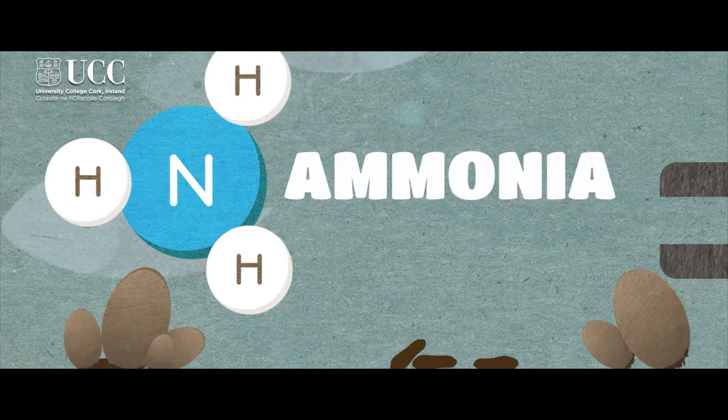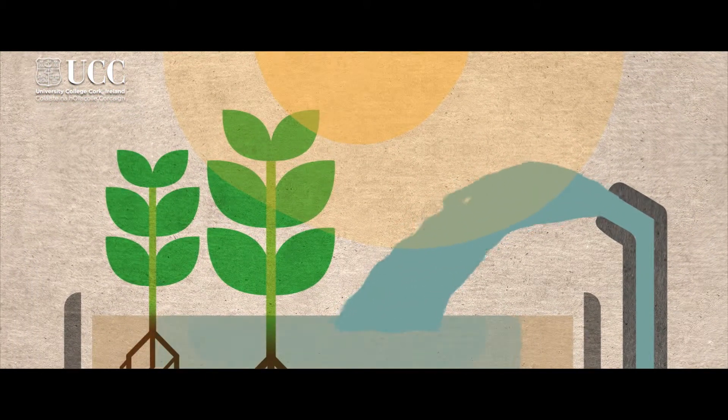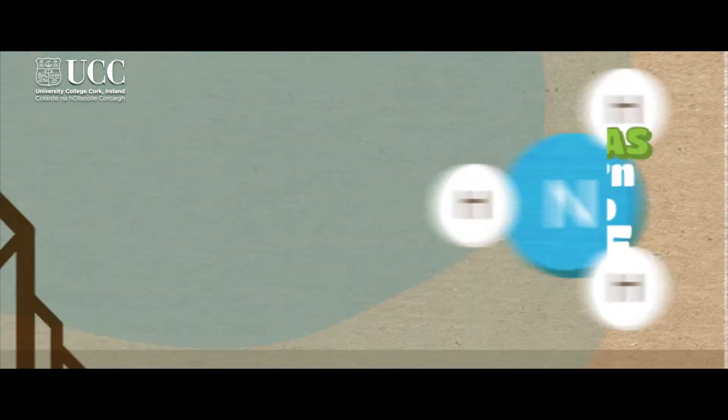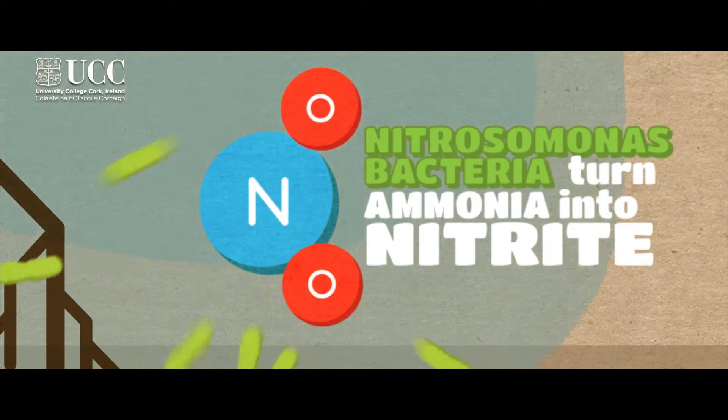There's a big push at the moment to make aquaculture and any industry more sustainable. In the past, aquaculture has relied quite heavily on external inputs from wild fisheries, and we're now moving towards recycling and sustainability. Aquaponics is just one of those systems that will help us to do that.